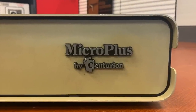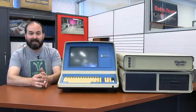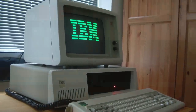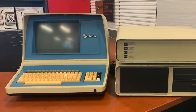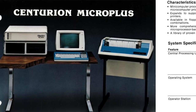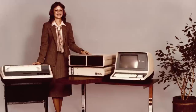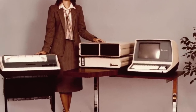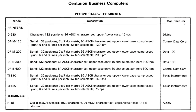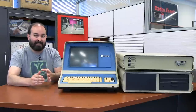Our system is the Centurion Micro Plus. If I understand this correctly, Centurion was making a move towards smaller systems — not to replace a microcomputer like an IBM PC, but just to have a smaller form factor and fit better in the office environment. The Micro Plus had some built-in software for doing standard business functions: things like accounting, spreadsheets, and word processing. It also probably came with a printer, and from what I understand, the price point on this system in its basic configuration was about $13,000 to $14,000.